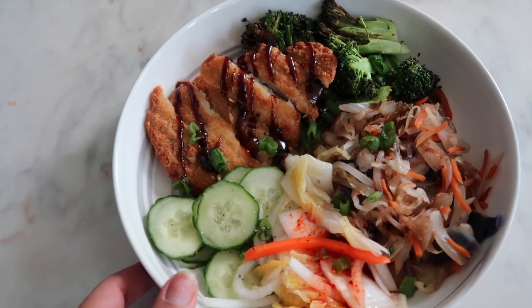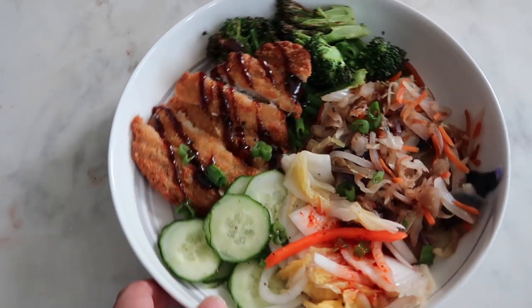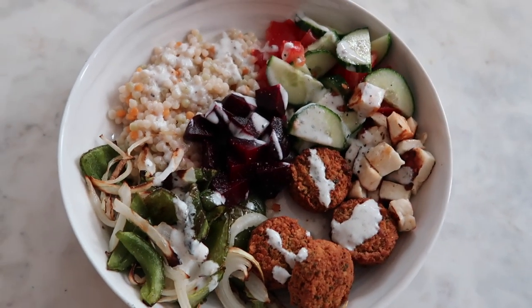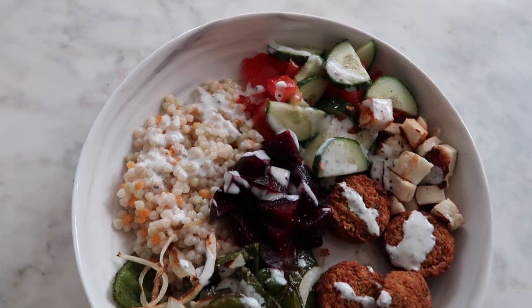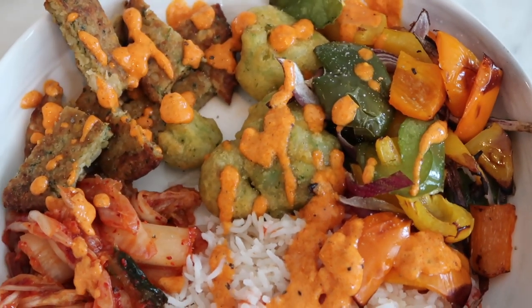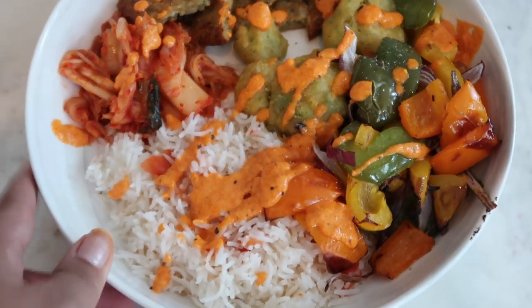This first one is kind of Asian inspired with a crispy chicken breast. The other two are vegetarian — you can play around with ingredients as much as you like. This one has falafel and couscous. And the third bowl doesn't look that pretty, but I promise it is really, really tasty. So let's get into it.